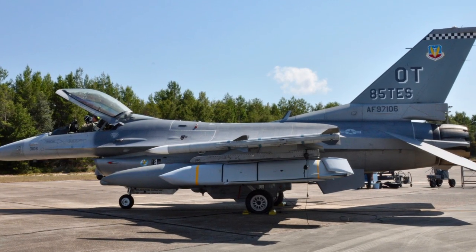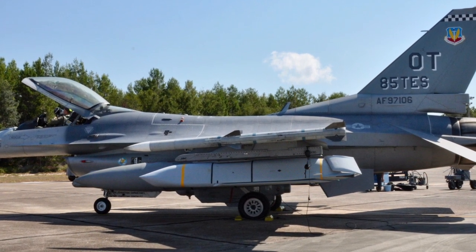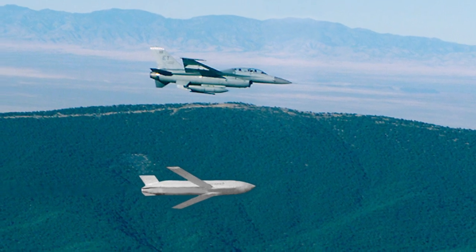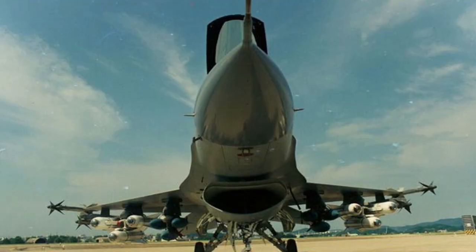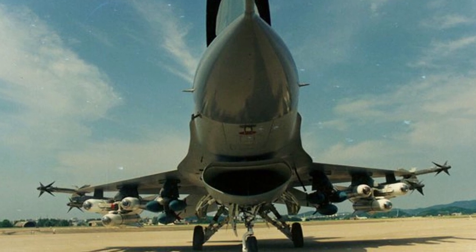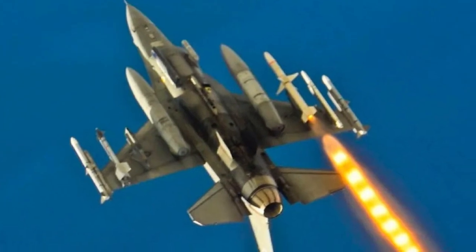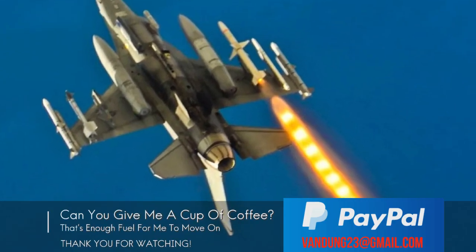The second key aspect for enhancing the capabilities of these fighters should be a factory upgrade to the M6.5 standard. This could allow the F-16 to use the JASSM cruise missile, AIM-9X short-range air-to-air missiles, and the new AIM-120D medium-range air-to-air missiles. Additionally, with sufficient funding for modernization, it is possible to install a modern AN/APG-83 airborne radar with an active phased array, which would increase the detection range of targets and provide a greater probability of detecting low-altitude and small-sized targets.